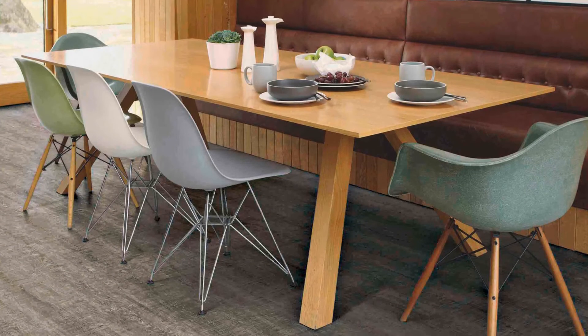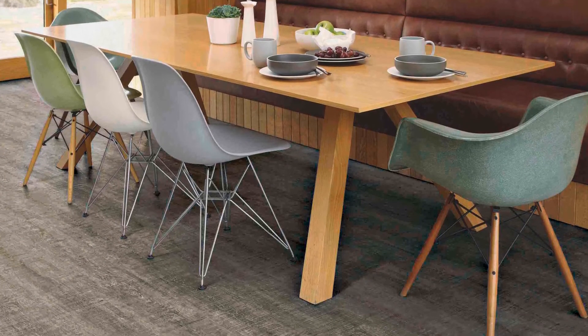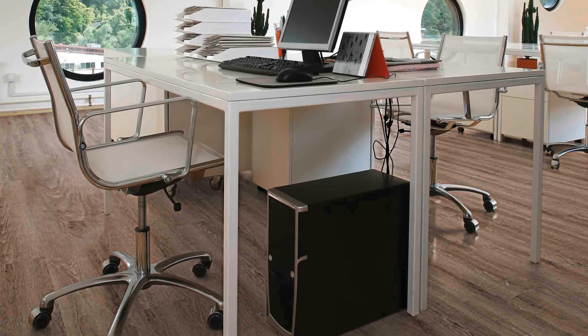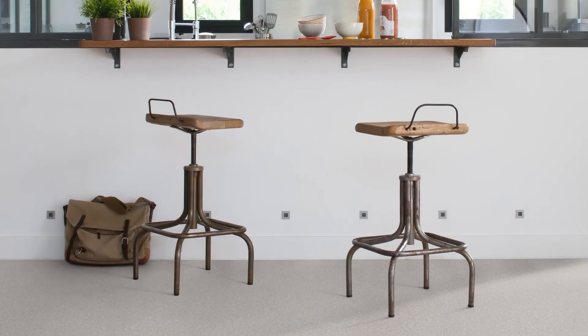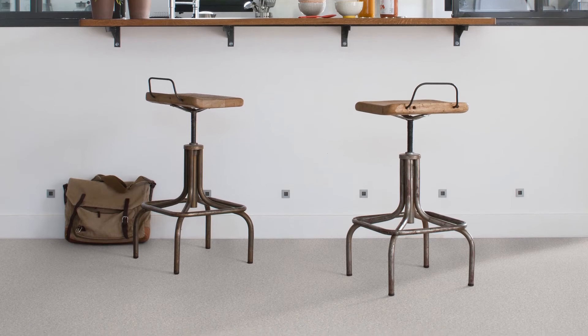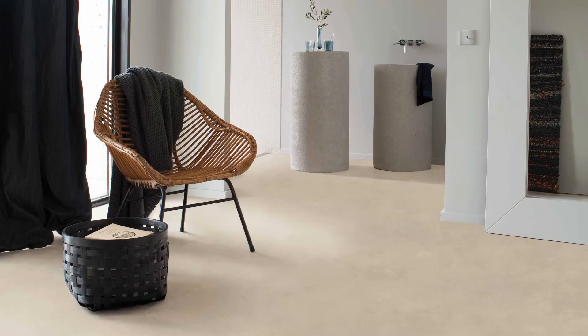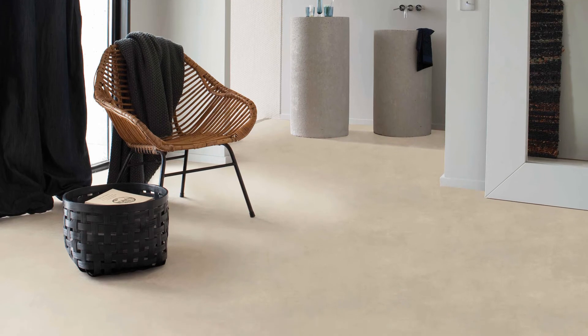Vinyl also provides excellent heat and sound insulation for your home. It's quieter than wood flooring and warmer than tiles, and its comfortable walking surface adds to the luxury feel. Luxury vinyls are also extremely hygienic. They're treated to prevent fungal and bacterial growth, and simple sweeping, dusting and an occasional damp mop is all you need to keep your vinyl looking brand new.